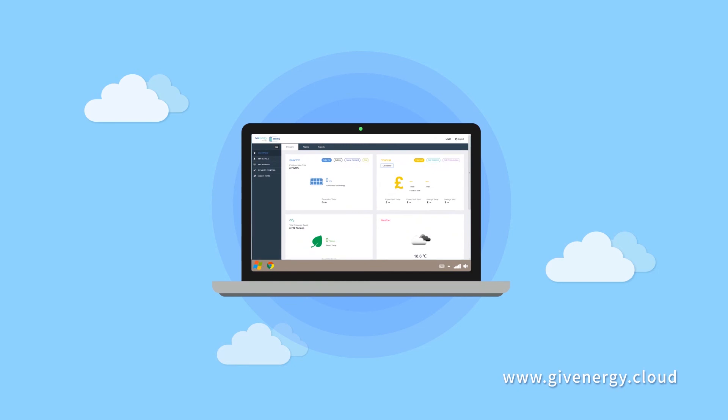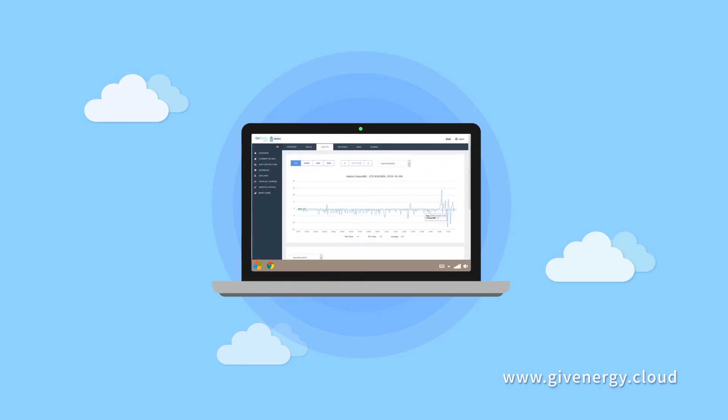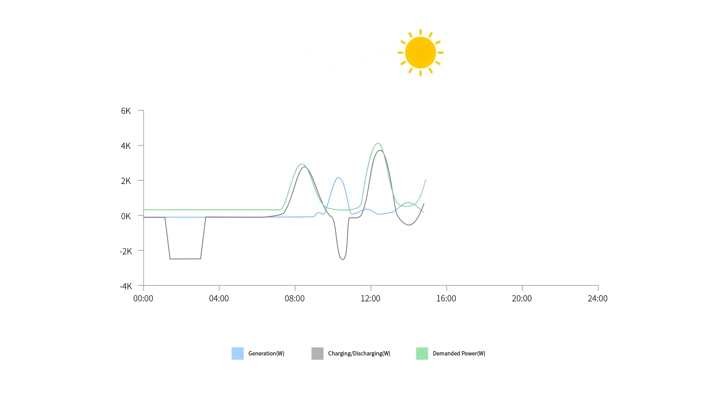Accurate, up-to-date and detailed information about your solar PV production, battery storage and household demand can be gained from your GiveEnergy cloud. Your system's performance will be shown in real time, including the current demand from your home, the PV generation and whether the battery is charging or discharging. Through connecting with your compatible smart meter, you will be able to see how little energy you have used from the grid.